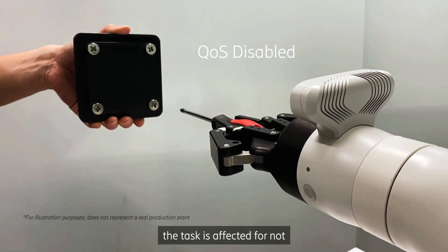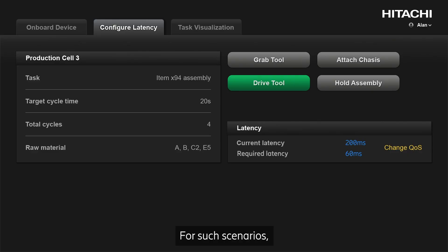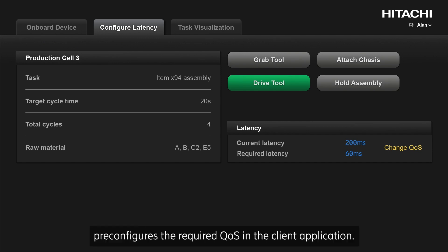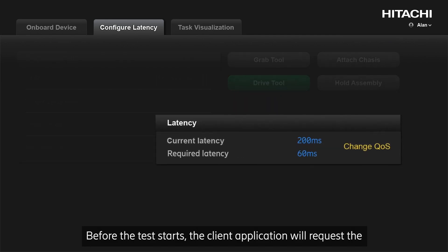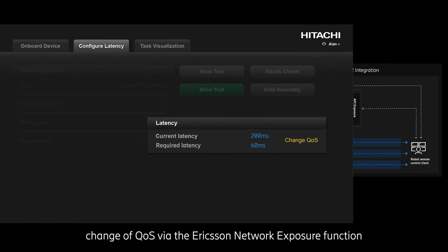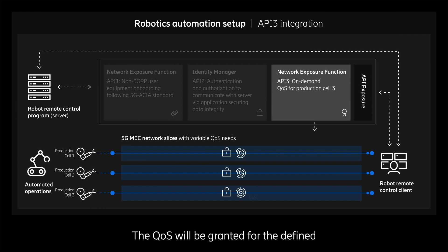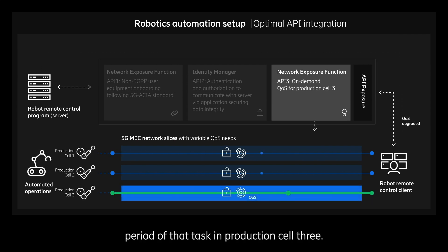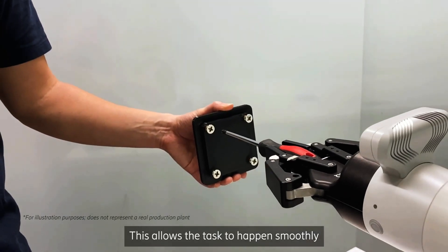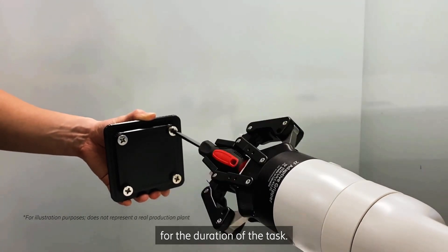Therefore, the task is affected for not having the desired QoS. For such scenarios, the user of the application pre-configures the required QoS in the client application. Before the task starts, the client application will request the change of QoS via the Ericsson network exposure function using API 3. The QoS will be granted for the defined period of that task in production cell 3, allowing the task to happen smoothly with changed QoS triggered automatically for the duration of the task.